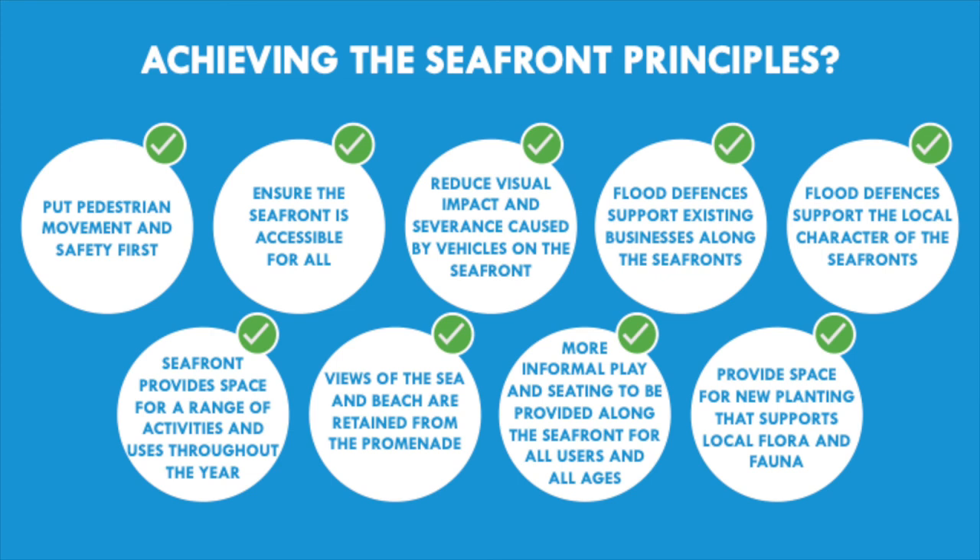This final slide shows whether the landward flood defence option is achieving the nine overarching principles mentioned at the start of the presentation. We feel that all nine principles are being achieved with this option.